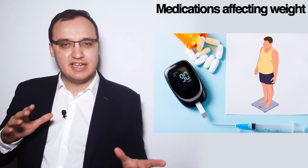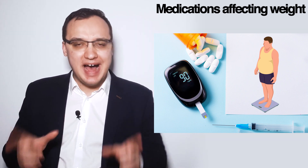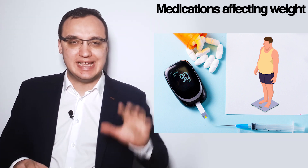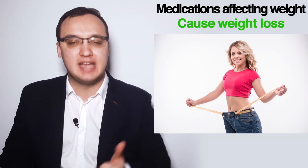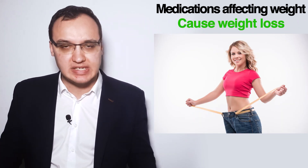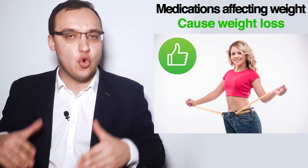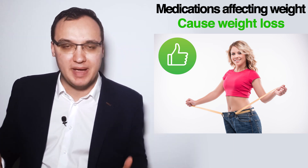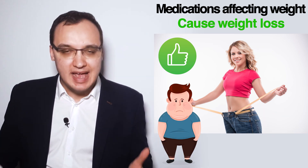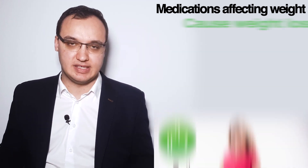Today we'll deal with diabetic medications that can affect the weight of patients, and we will divide anti-diabetic medications into three main groups. The first group are anti-diabetic medications that can cause weight loss, which is something positive for all diabetic patients, since most type 2 diabetes patients are actually obese. I will list the medications in decreasing order of glycemic efficacy.